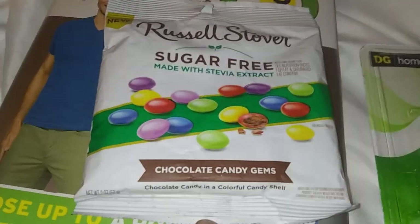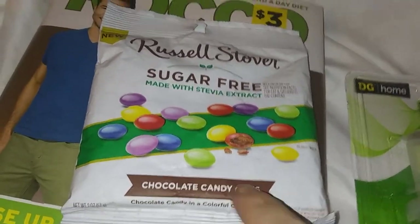This is like two ounces. They're sugar-free M&Ms. Unbelievable.